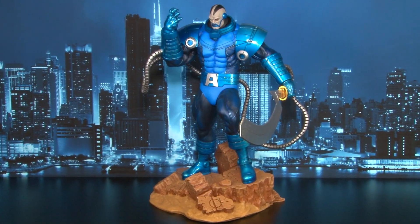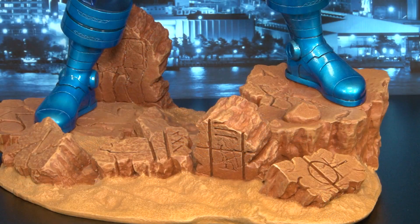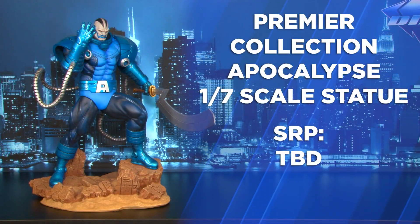Ready to conquer our premiere line of statues is Apocalypse, seen atop a base of Egyptian ruins with weapon at the ready, his detailed face sculpt glaring menacingly at his enemies.